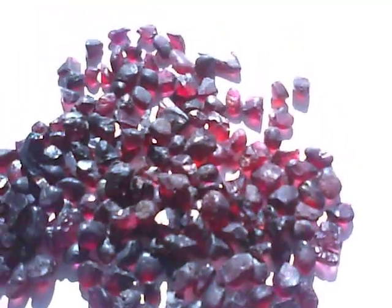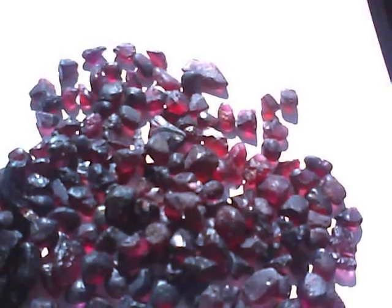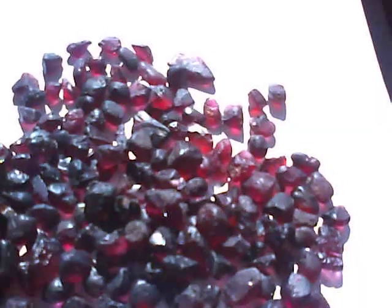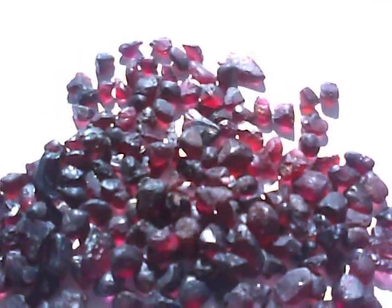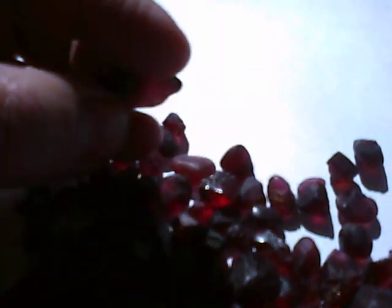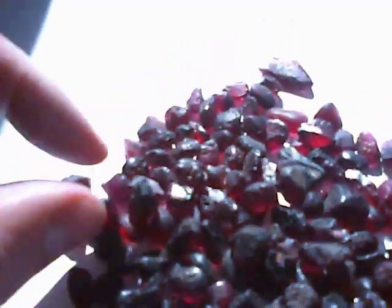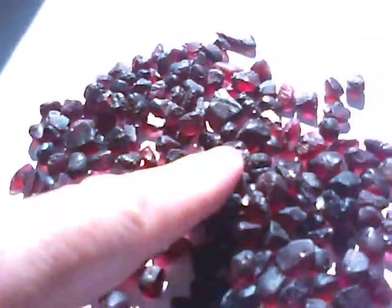This is Rhodolite Garnet from Tanzania. It is hand selected — each piece is graded as eye clean or better. Beautiful colours. Look at this lovely colour. This material cuts just beautiful, beautiful gems.